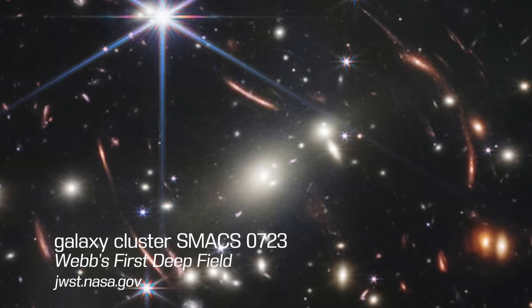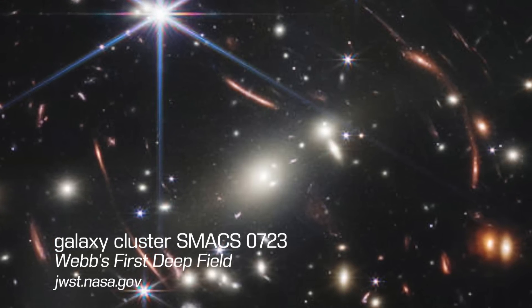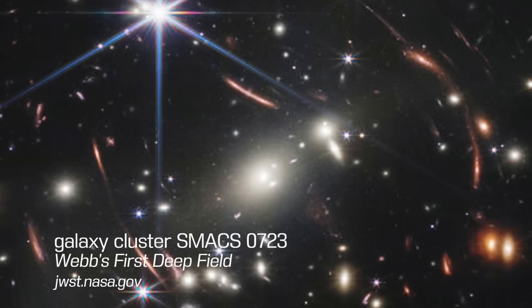The farthest galaxy in this image is over 13.1 billion light years of travel time away from us, traveling at the speed of light.